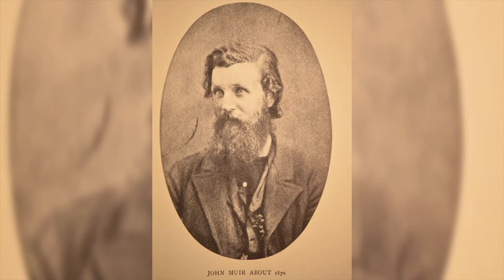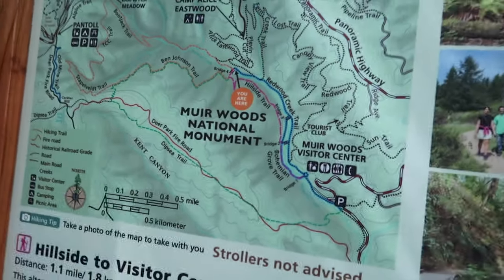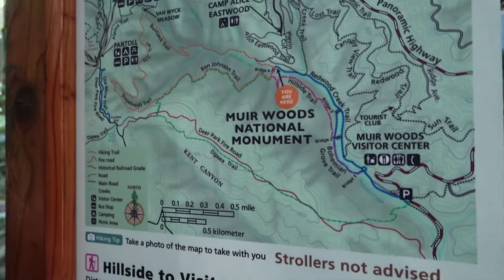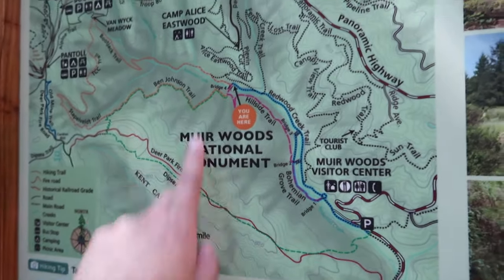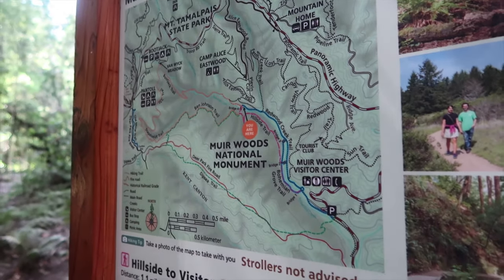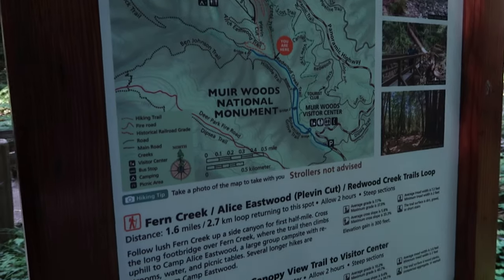We just got to the end of our hike, which is Bridge 4 — the longest of the three paved trails. There's more beyond this point, but those are for a longer and more intense experience.